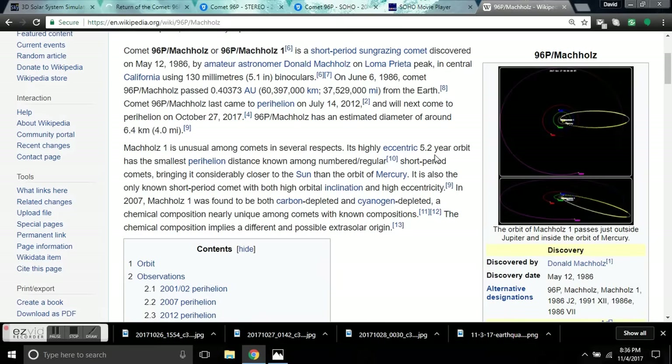96P Machholz, or 96P Machholz 1, is a short-period sun-grazing comet discovered on May 12th, 1986, by amateur astronomer Donald Machholz on Loma Prieta Peak in central California. He was using binoculars. Machholz 1 is unusual among comets in several respects. It has a highly eccentric 5.2-year orbit and has the smallest perihelion distance known among numbered regular short-period comets, bringing it considerably closer to the sun than the orbit of Mercury.